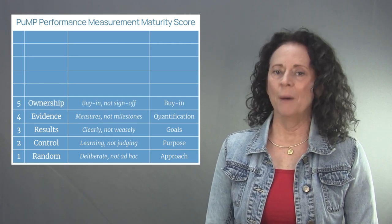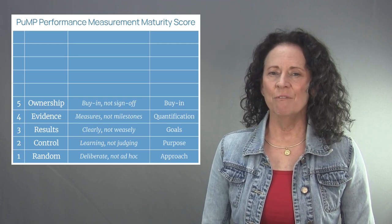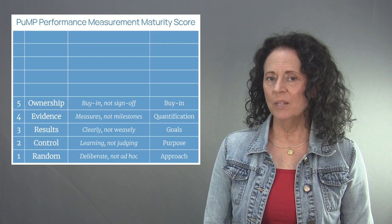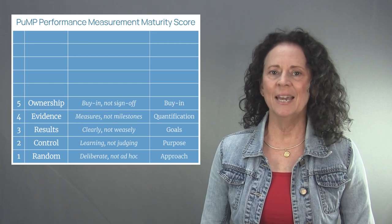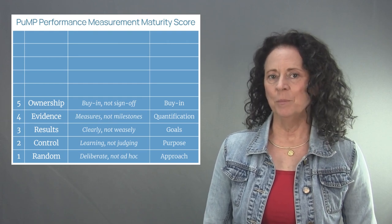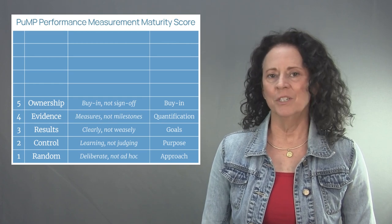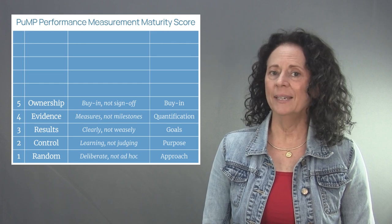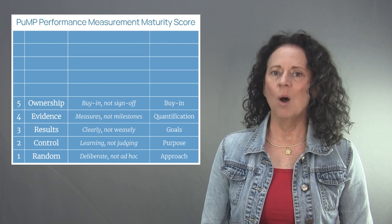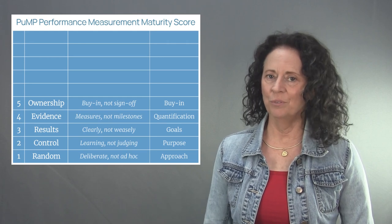Level five of the PUMP performance measurement maturity model is called Ownership. The focus of level five is buy-in, not sign-off. When goals are understandable and measured meaningfully, people suddenly see how to contribute to what matters in the organization. They see that performance measurement's purpose is continuous improvement of processes, and ownership of measures is so much easier. When selecting performance measures, always put the decisions in the hands of the people who own and use those measures to improve their processes.